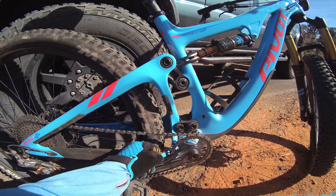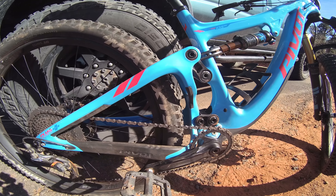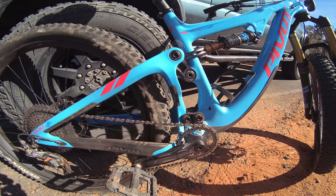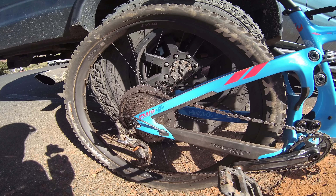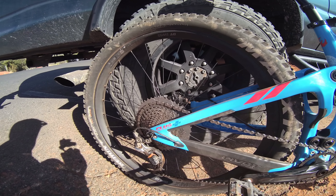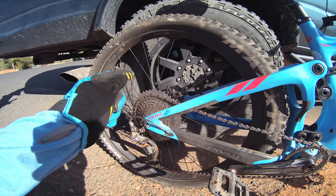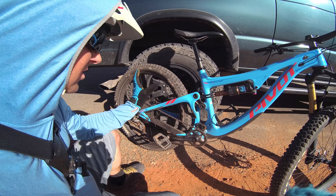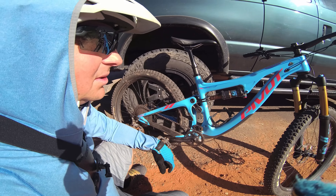Lots of clearance — this tire is a 2.8, which is what I like to run, but you can run big 29s or big plus tires in there. And then it's got that Super Boost Plus, which is a downhill 157mm wide rear hub, which means my current wheel set and 99% of other people's wheel sets won't fit and you'll need a special hub. That said, it's so playful and this rear end is so short — such a fun bike. I absolutely loved it.